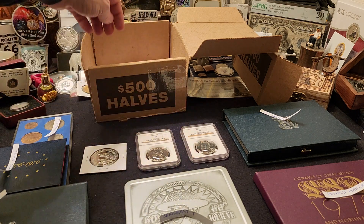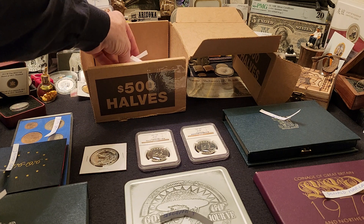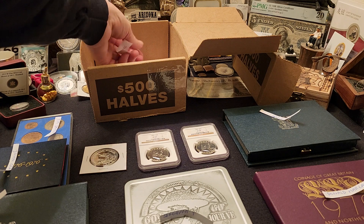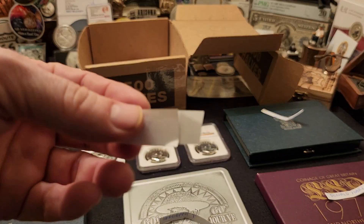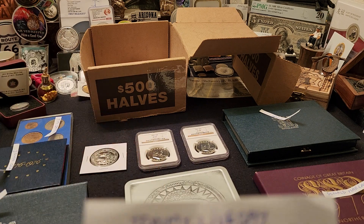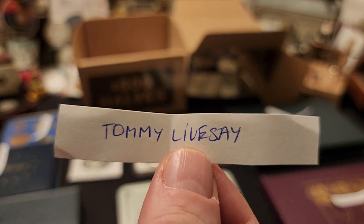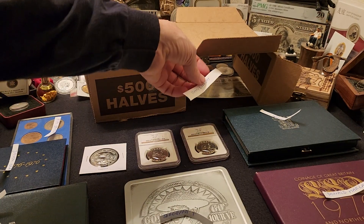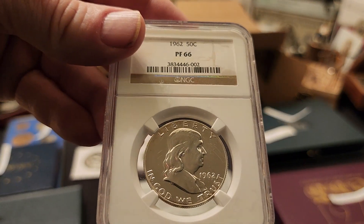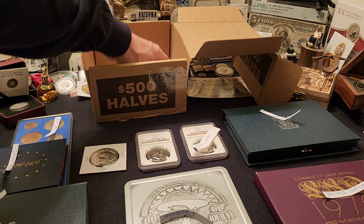Now we have three more items. We're going to start with the 1962 proof Franklin half. Let's mix it up and see who the winner is — ladies and gentlemen, congratulations to Tommy Lives! He's getting the 1962 proof 66 Franklin half.